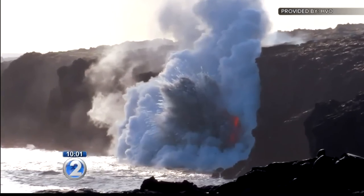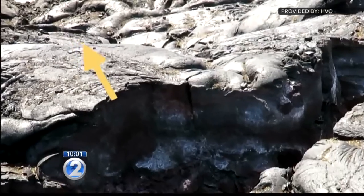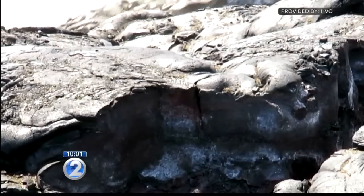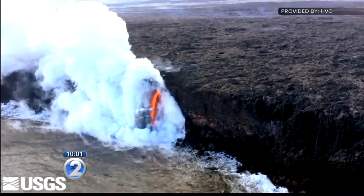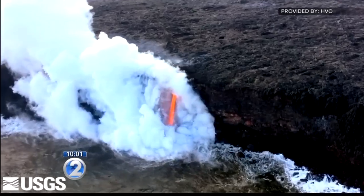And then, without warning, a 98-foot-long portion of the sea cliff broke off into the ocean. Fortunately for the scientists who had just arrived, they were far enough away to be out of danger, but their camera captured the collapse. Part of the sea cliffs did fall off this afternoon and create quite a big splash and waves.